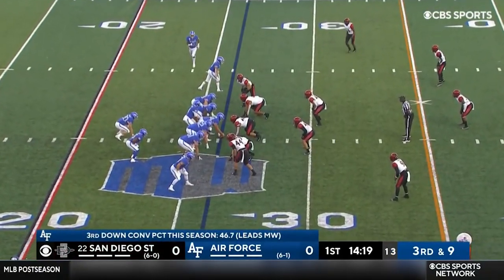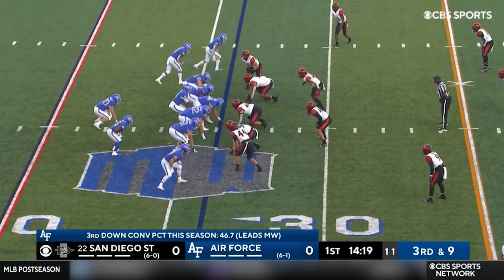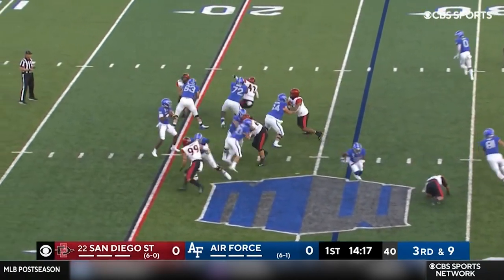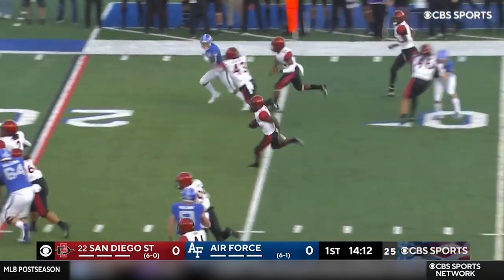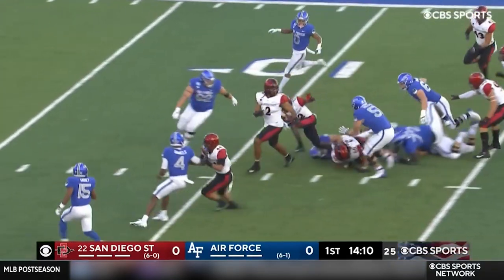For this Air Force offense, they can throw it, they just don't do it all that often. Daniels will throw, has time, fires it — and it's intercepted! A one-handed pick! Dallas Branch to the 10!